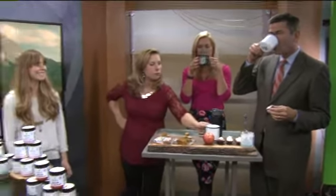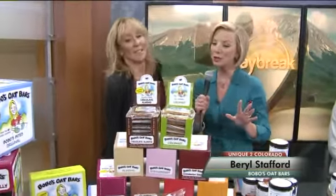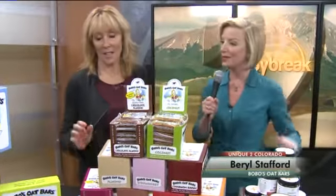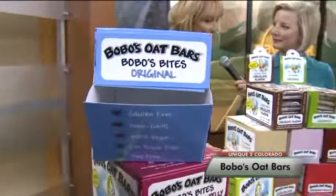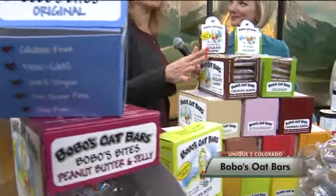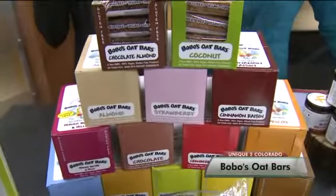We also have Barrel Stafford here from Bobo's Oat Bars, and I have seen these a lot of places. Tell us why somebody would choose this over any of the other bars. We have been around for 10 years. Our best selling point is the flavor, and we're nice and moist. Most bars are an ounce and a half — we're three ounces, so it's a nice filling snack.